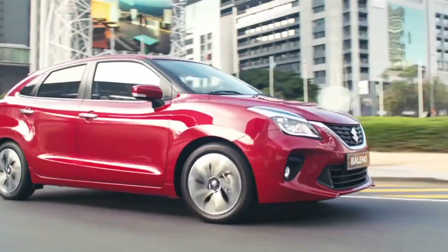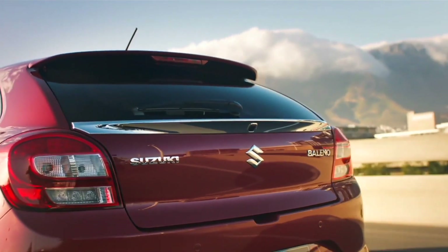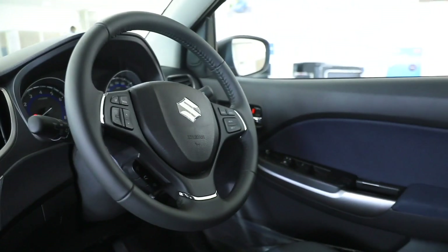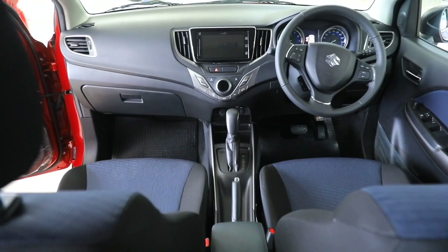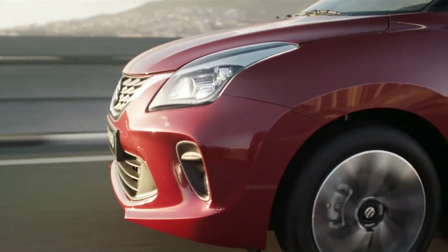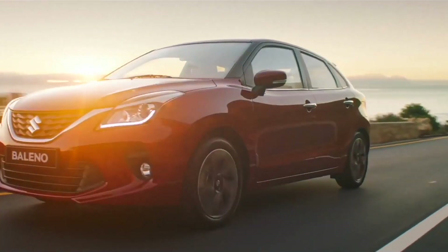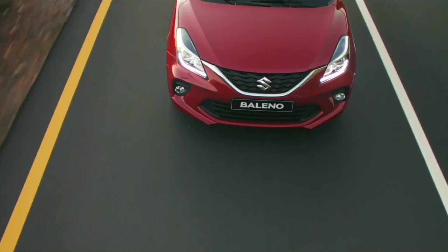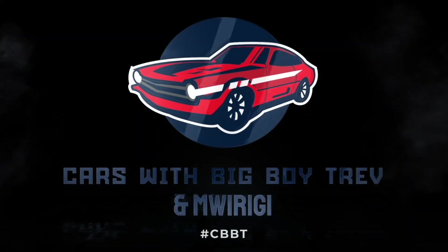This week on Cars with Big Boy Trev, we take a look at a funky Suzuki Baleno refreshed for 2020. We analyze its unique design language, practical interiors that drip with technology, and not forgetting its fuel-efficient engine that offers the best of both worlds. Catch this and much more only on Cars with Big Boy Trev every Sunday at 6:30pm only on KTN Home.